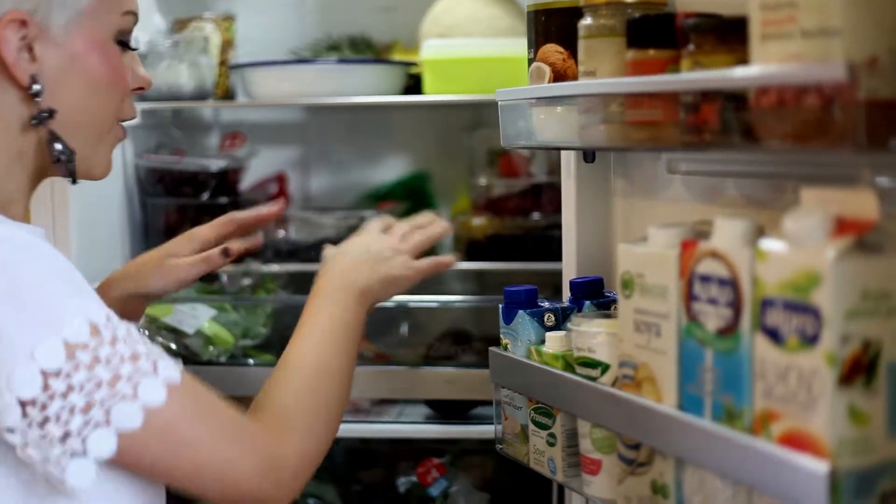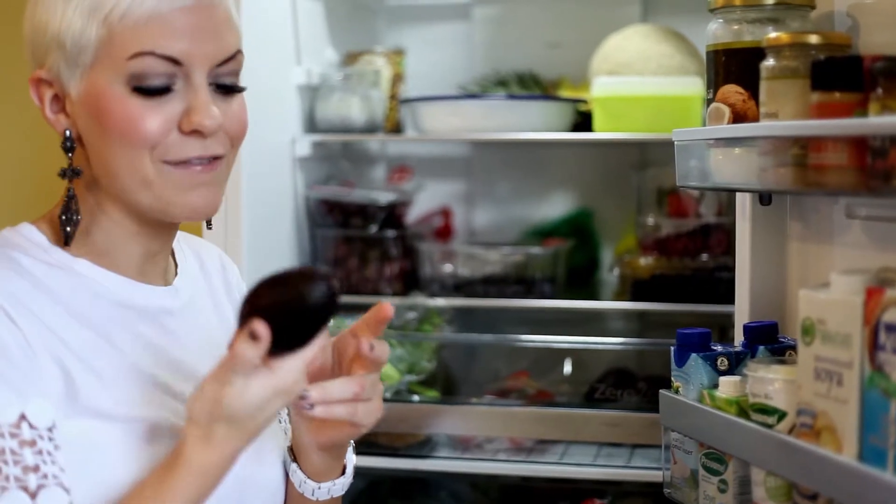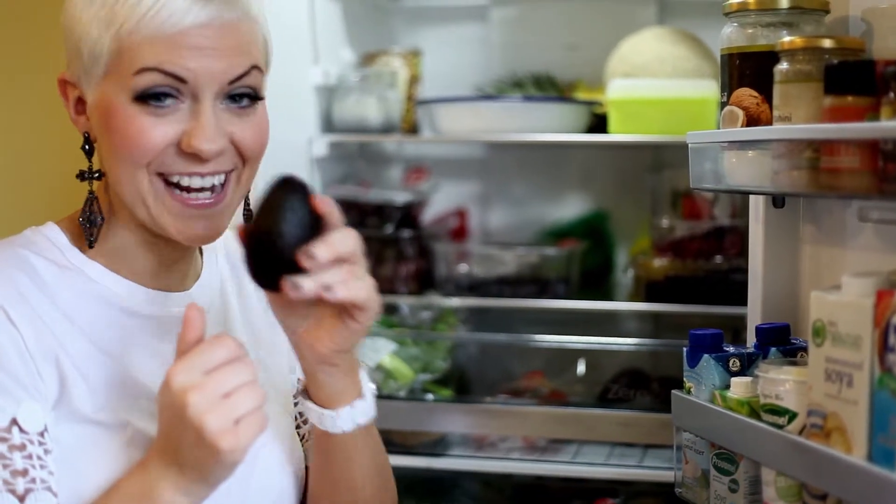Next, I always have an abundance of avocados — guilty pleasure! I use them probably every day in salads and guacamole, absolutely fantastic.